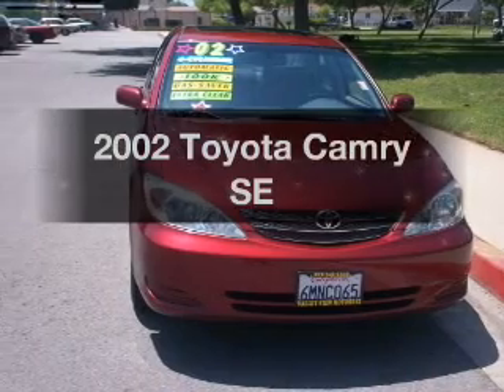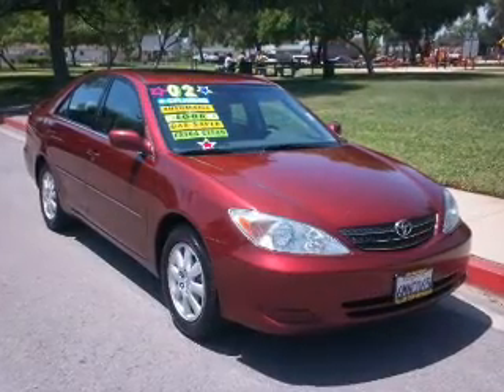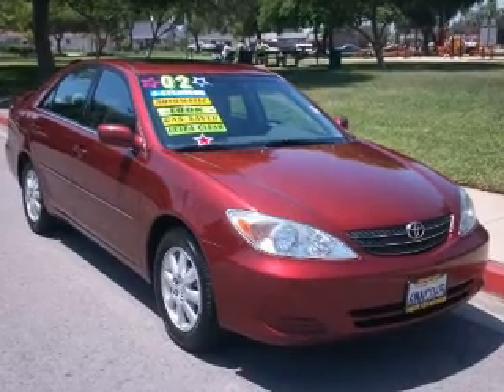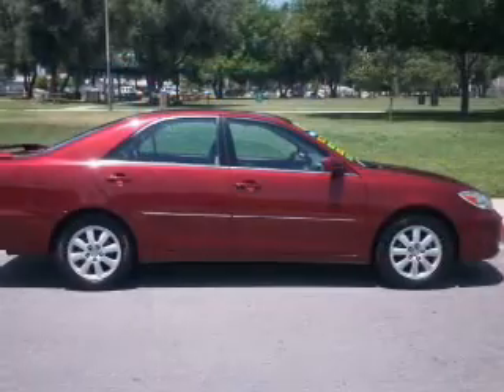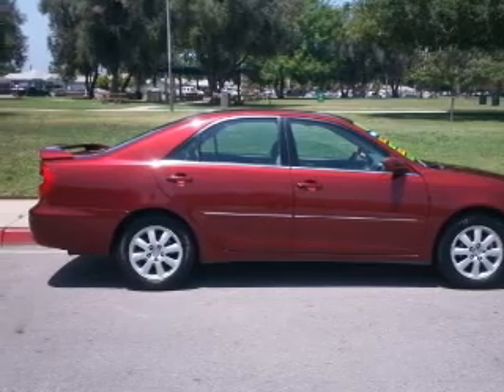Check out this 2002 Toyota Camry. If you're looking for a first-rate auto, this one could be yours today. With an efficient four-cylinder engine, the powertrain includes front-wheel drive that responds smoothly to its automatic transmission.